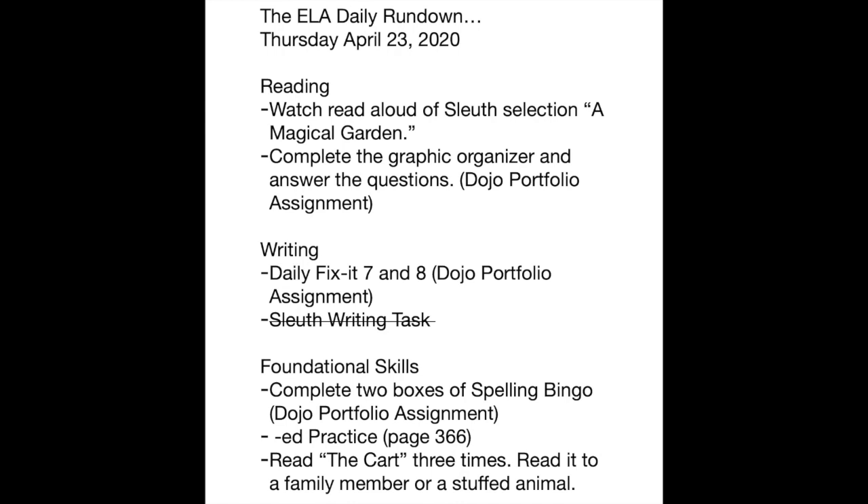Together we're going to work on words that end in '-ed' and get some practice doing that. That's not something that has to be done by hand and shown to me — your child will do it with me on the video together. Last, we're going to read the decodable reader 'The Cart.' Your child should be able to read this three times — let them read it to a family member or a stuffed animal and have some fun with it.